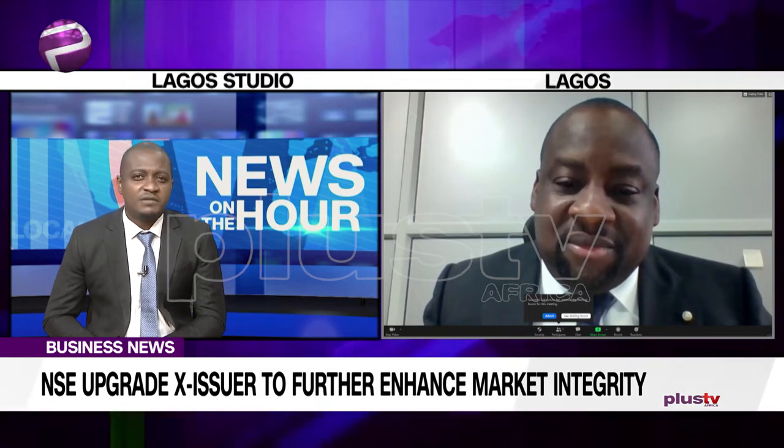The exchange also recently released an upgrade to the data portal, called the X Data Portal. What is the difference?